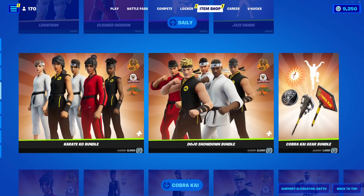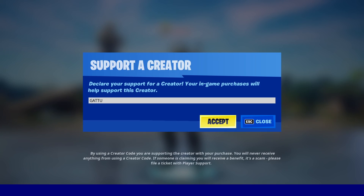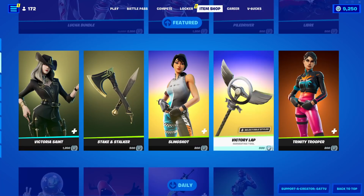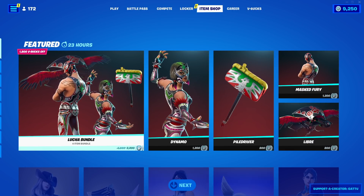The item shop is gonna change right now, let's see what we're gonna get today, so let's scroll up. But before that, let's use code garu in the item shop. Alright, no way!